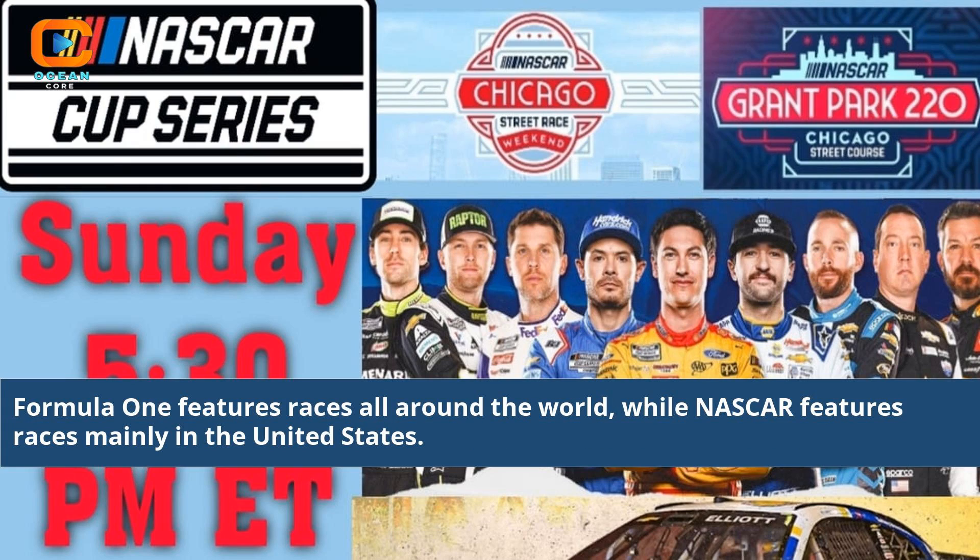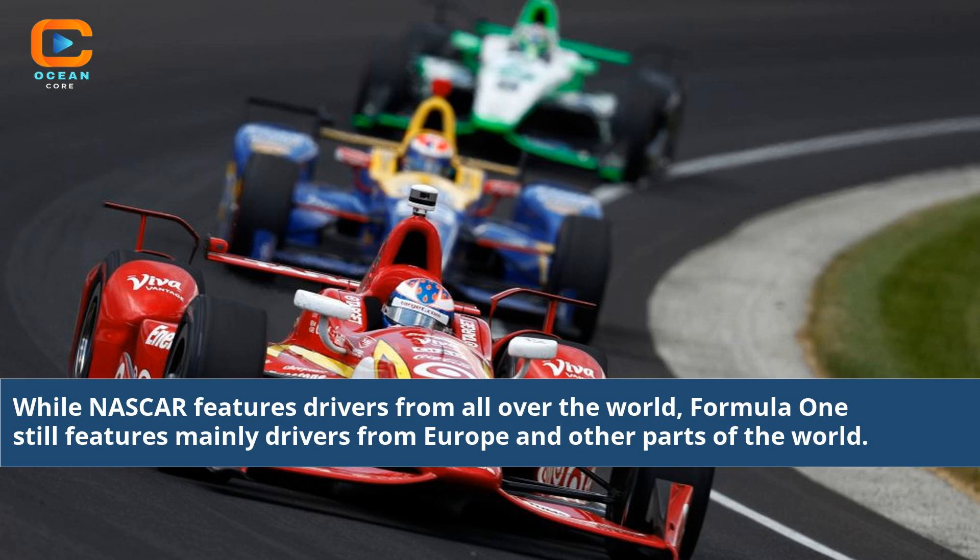Formula 1 features races all around the world, while NASCAR features races mainly in the United States. While NASCAR features drivers from all over the world, Formula 1 still features mainly drivers from Europe and other parts of the world.